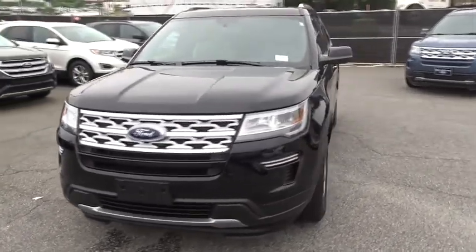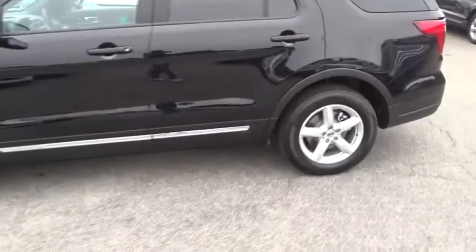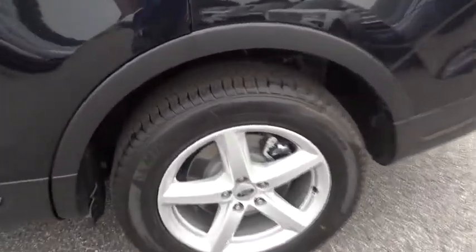Bluetooth. Leather wrapped steering wheel. Adjustable steering wheel. Power steering. Keyless start. Floor mats. Aluminum wheels. Four wheel disc brakes.